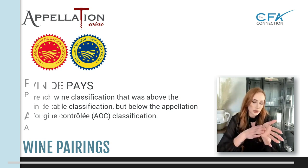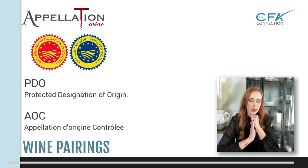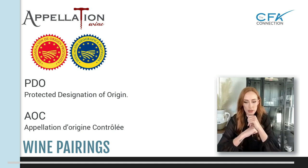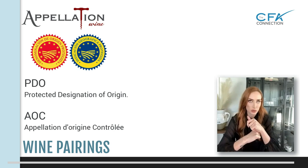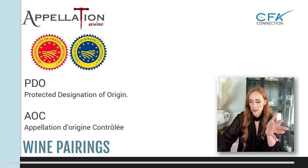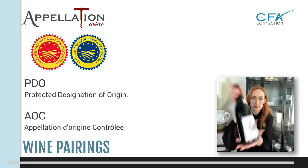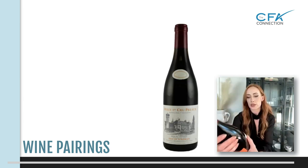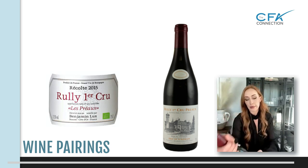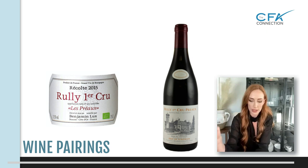Then you get to the PDOs — Protected Designation of Origin. That's when you're going to have your AOPs and your AOCs. On your planes you'll typically have AOCs — those are the highest quality you can find outside of France. This is the Appellation d'Origine Contrôlée. Now the labeling can get confusing with the French because they didn't make it easy on anybody.